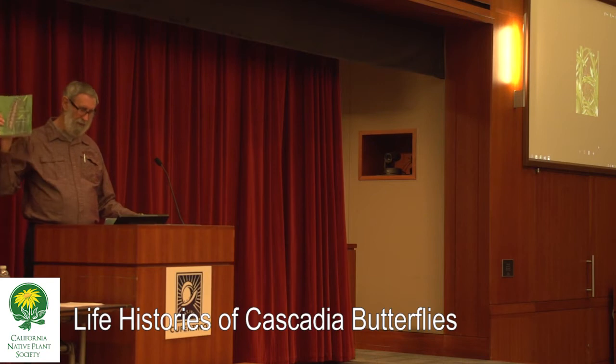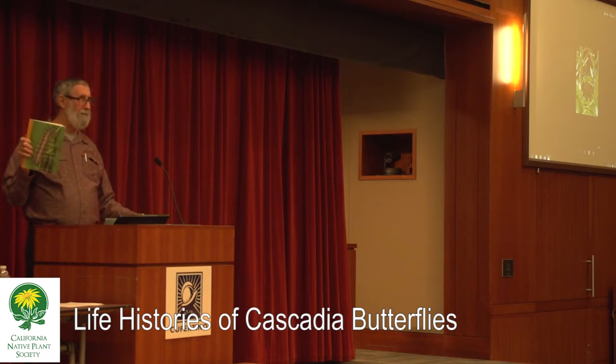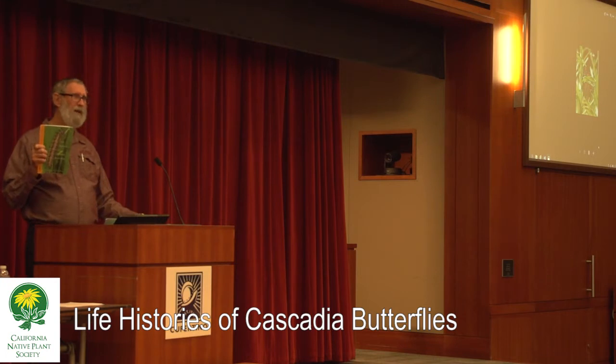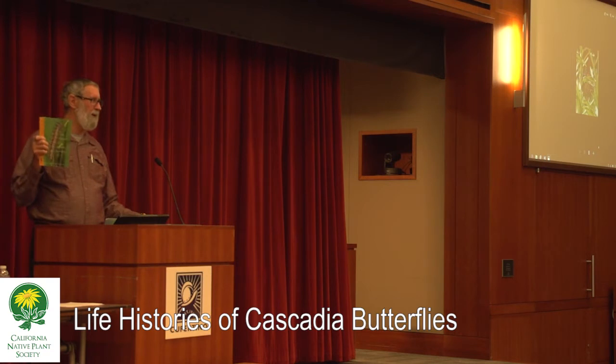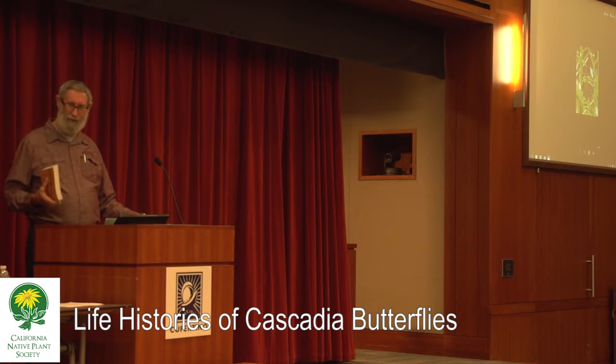What these two fellows did — one of them is a university professor — they raised from eggs, photographically documented and carefully described everything: every species of butterfly native to Oregon and Washington, which has about a 90% overlap to the butterflies here. About 10% of our butterflies here don't make it up as high as Oregon, so there's a lot of value in it. All the common butterflies, most of the ones I'm going to talk about tonight.